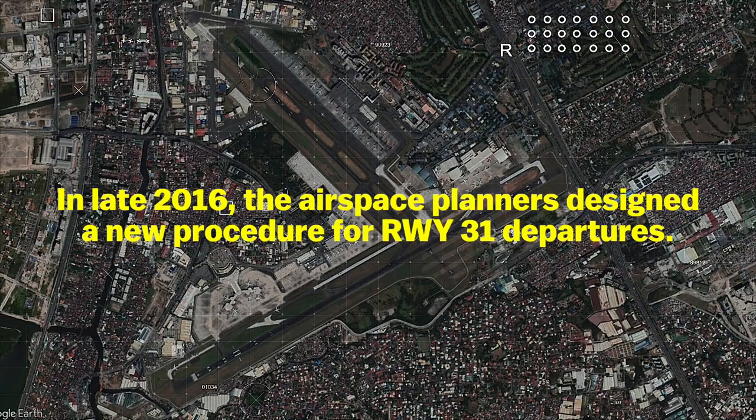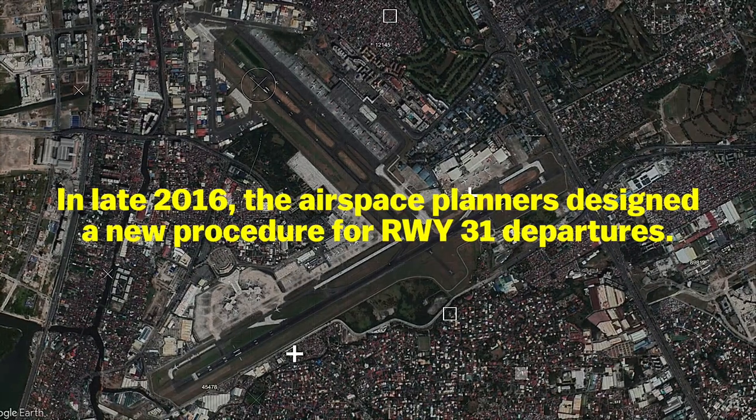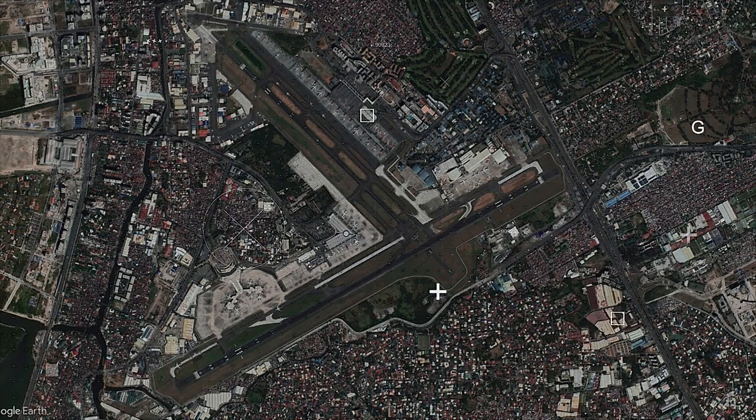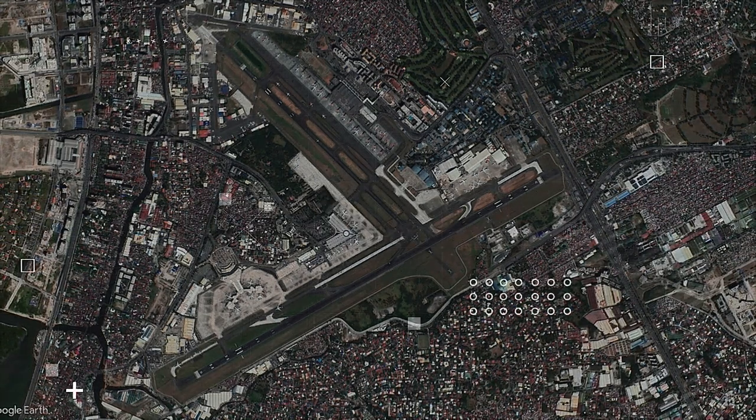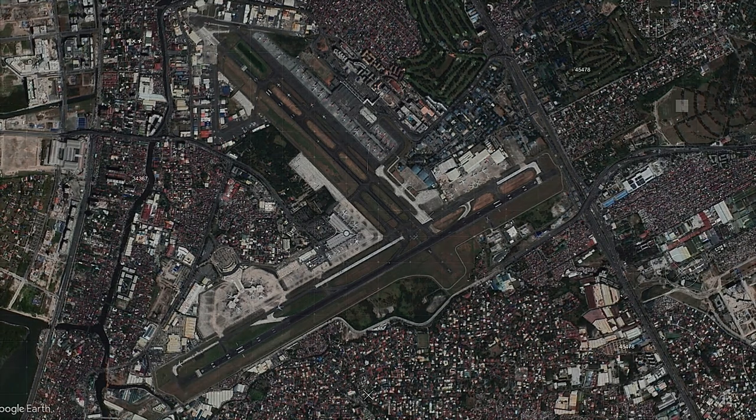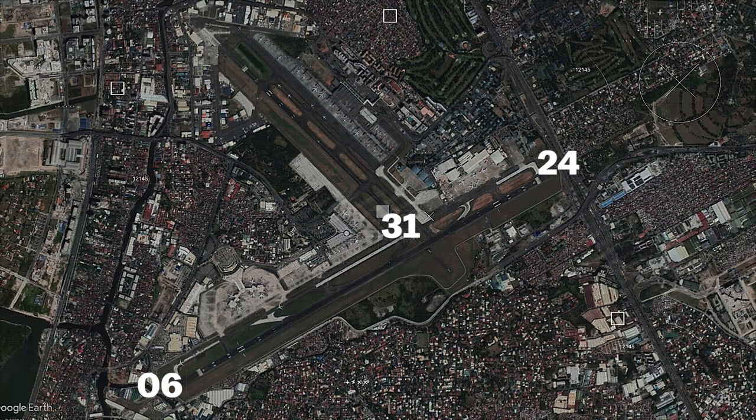In late 2016, airspace planners designed a new procedure for runway 31 departures. The procedure, called Harbo 1, is one of the solutions seen to curtail the congestion. Therefore, the tower controller is able to give takeoff clearances for runway 31 and runway 06 or 24 simultaneously.